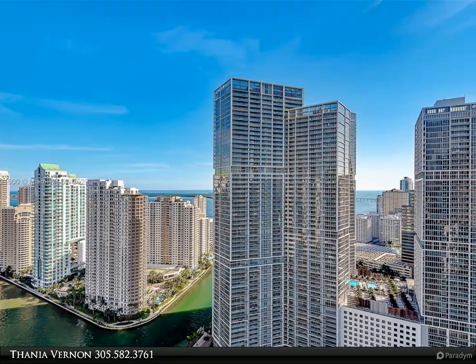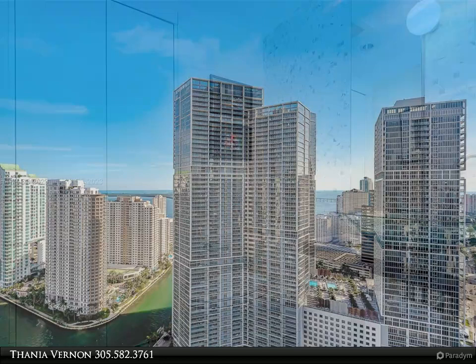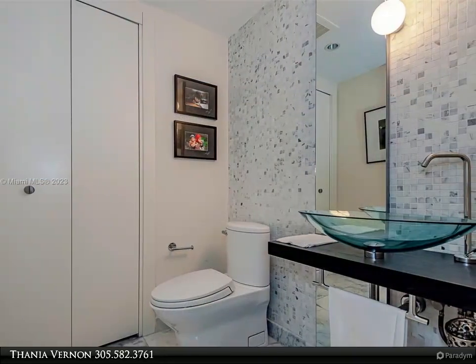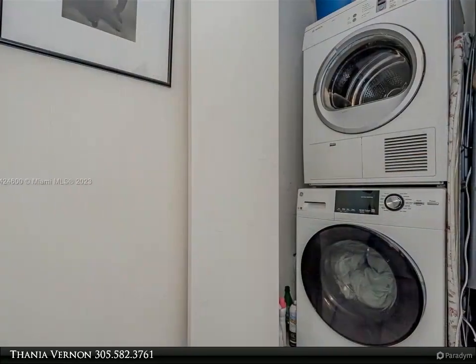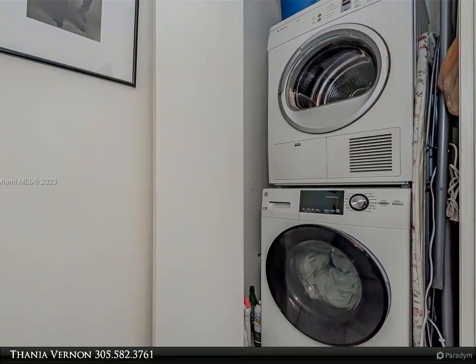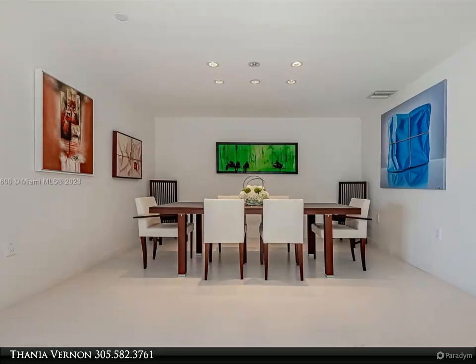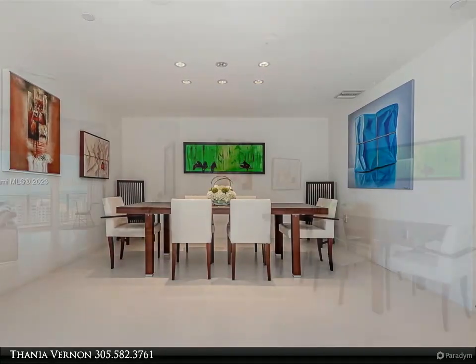Spectacular luxury seasonal rental at The Epic in Miami. Two bedroom split plan, fully furnished unit with spectacular views of the water and city. Two and a half baths plus washer/dryer, separate formal dining, large outdoor terrace for al fresco dining, high floor east exposure. Luxury living at its best.